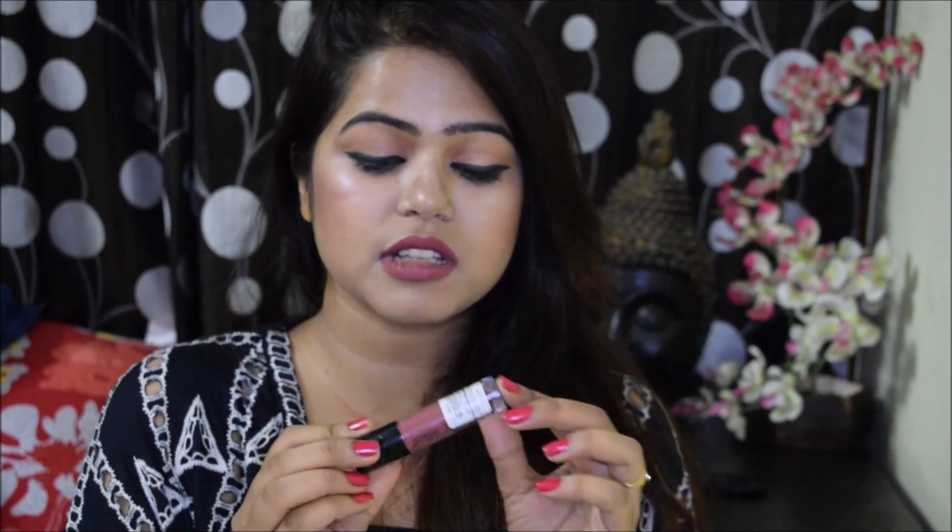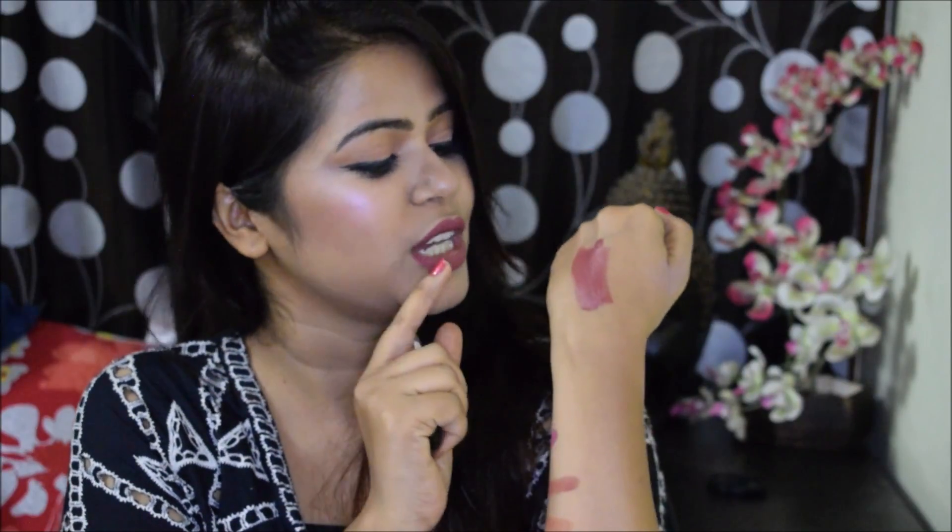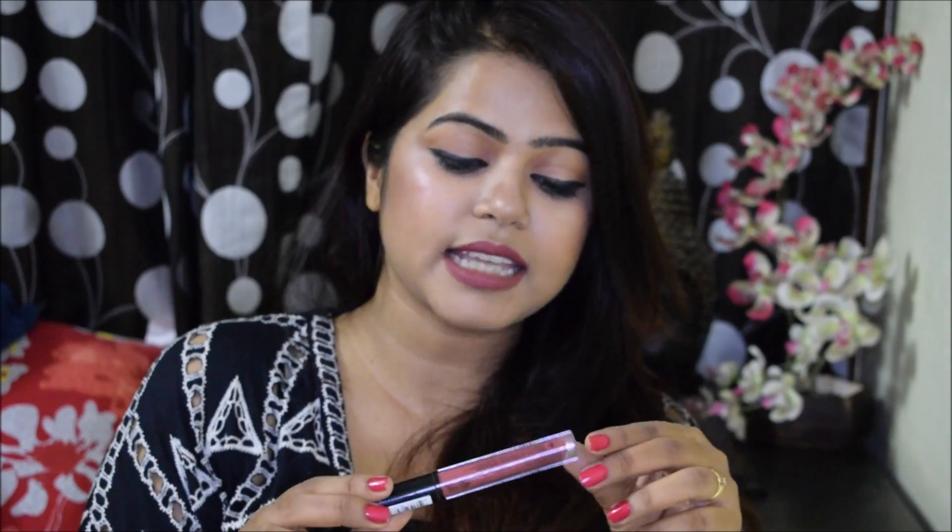I also got two lipsticks this time. The first one is this Wet and Wild Liquid Catsuit lipstick — I've already done a review video on these on my channel, so I'll leave the link below. This one is in the shade Give Me Mocha and I got it for 225 rupees — the original price is 500 so it was basically 50% off. These lipsticks are really matte and super comfortable. Here's the swatch of the shade Give Me Mocha — it's very pretty and perfect for everyday use.